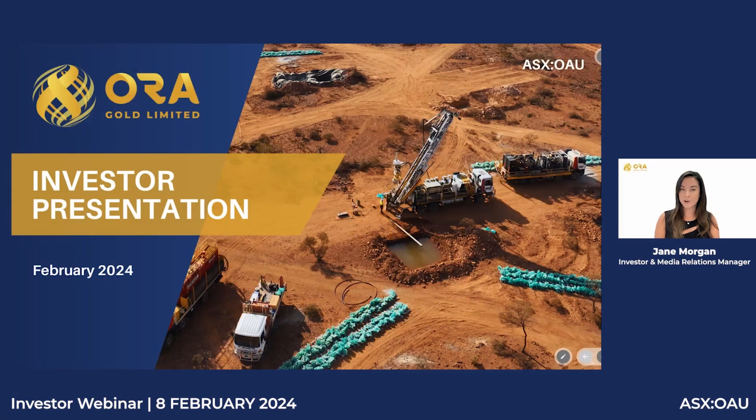Good morning, and thank you for joining the Aura Gold Investor Webinar. My name is Jane Morgan, and today I am joined by Aura's CEO, Alex Passmore. Today we're running through a company update regarding the recently announced Crown Prince mineral resource estimate, along with a Q&A session. To ask a question throughout today's presentation, please use the Q&A function at the bottom of your screen.